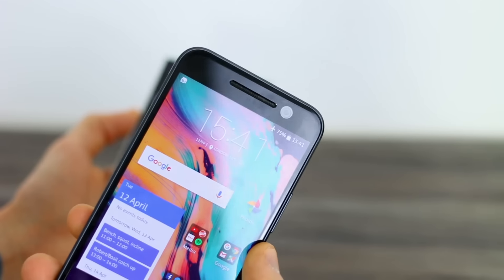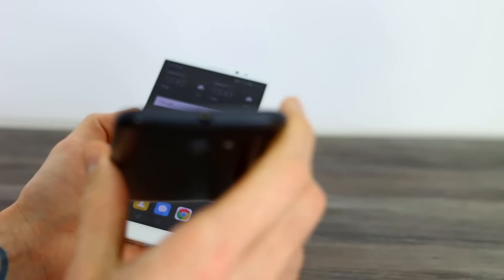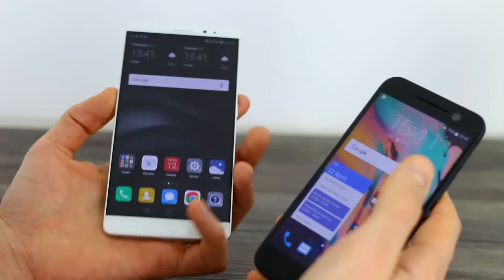The HTC 10 has a front-facing camera with image stabilization, stereo speakers — one front-firing, one bottom-firing — and it even ships with high-res audio headphones. Two pretty sweet devices.